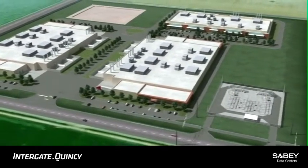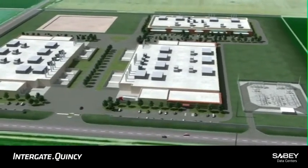The campus is designed to accommodate three single-story buildings totaling 535,000 square feet.